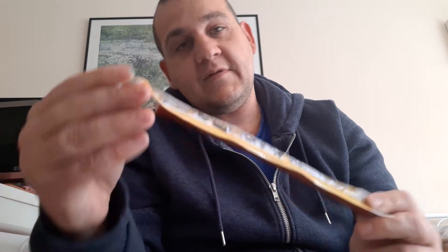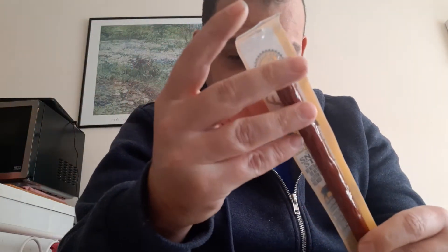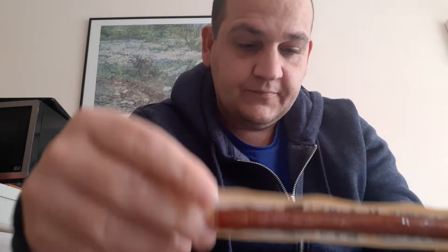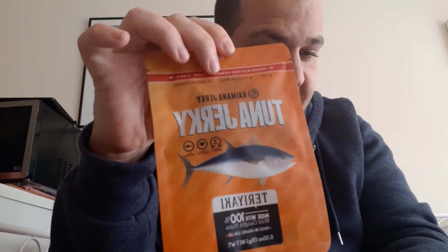The first one is an elk and pork jerky snack stick — that is from New Mexico, full of protein. Next we have some tuna jerky, and the tuna jerky is from Hawaii.